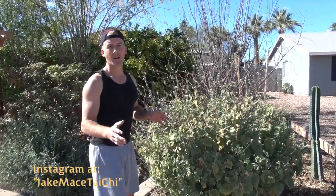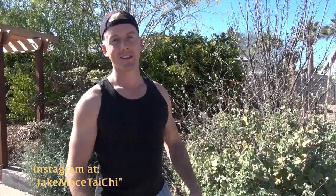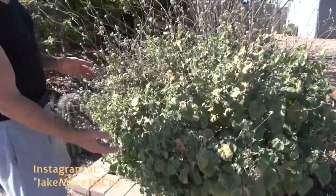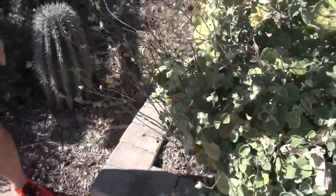Now keep in mind these are all in their winter state so they're kind of dormant right now, but they bloom incredible flowers and they stay pretty healthy year-round with no water from me — only from the rains of the Arizona monsoon and from Mother Earth. No additional water needed. This is an Indian mallow. It produces these little yellow flowers that are beautiful. The bees and the butterflies love it.